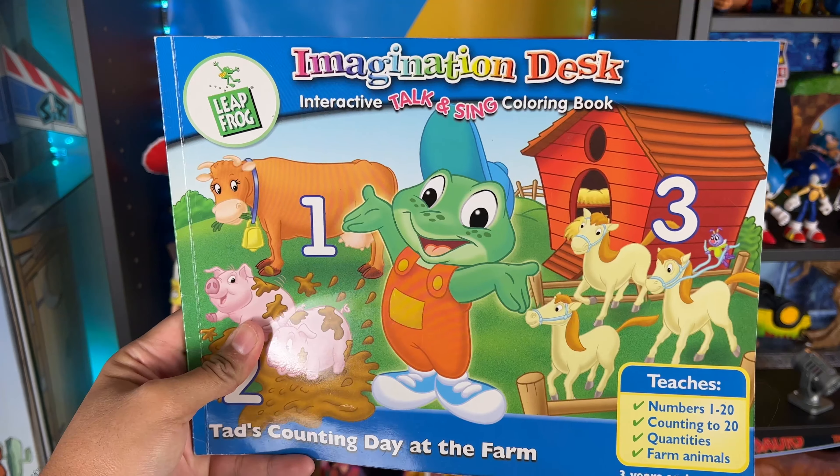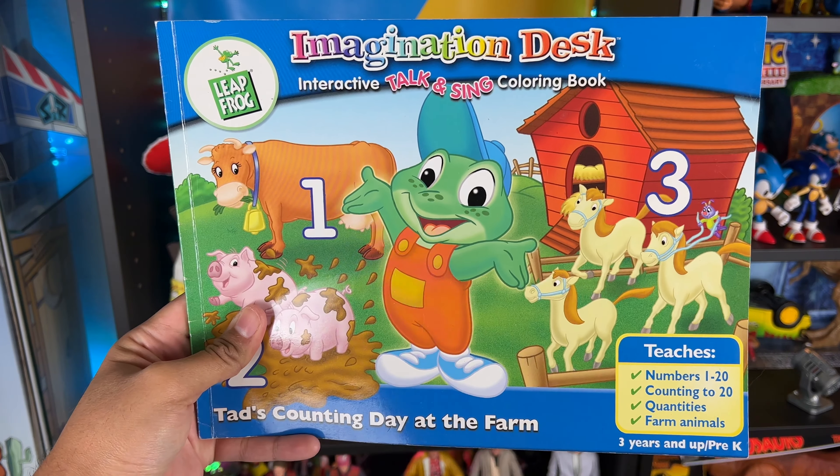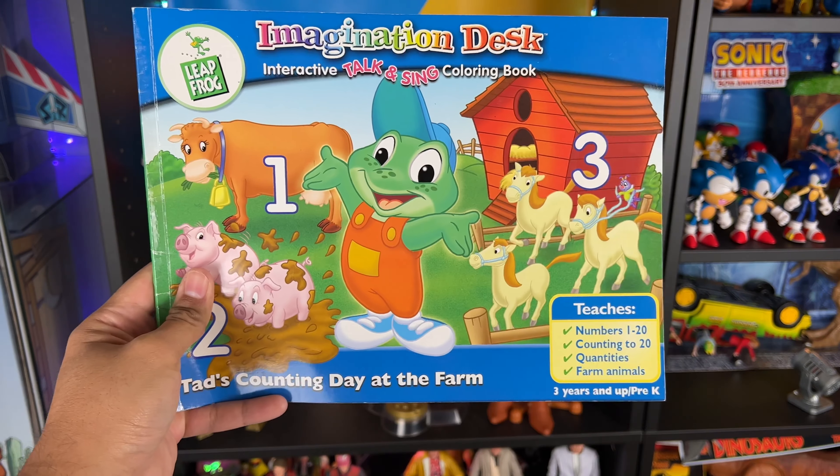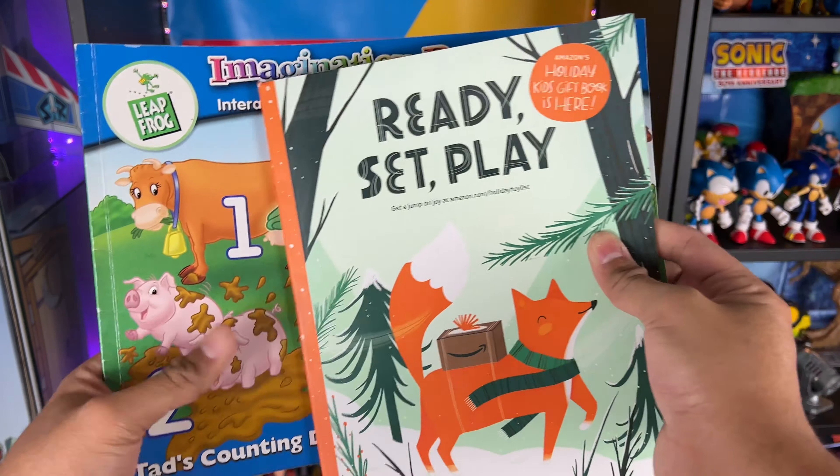Let's see the stuff he sent. First off we have this Imagination Desk Interactive Talk and Sing Coloring Book — it is by LeapFrog. Pretty cool, I will check it out and see how good it is.